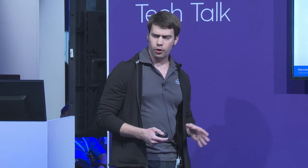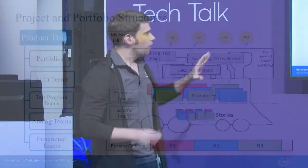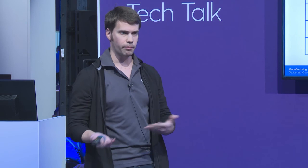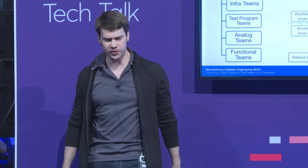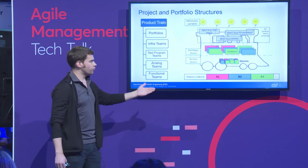How we're structured in Agile Central: we have our product trains with their portfolios, infrastructure teams, test program teams, analog teams, and functional teams — all sections underneath each of the trains. Looking at the entire workspace, we have milestones that float above everything. The milestones here are the milestone entities in Rally. Portfolios are owned by the trains. The train has what we call business objectives, which are the top level of our portfolio, then epics, and then features. The features go with the release cycles that the trains plan to, and the scrum teams write their stories and put those in the various releases.